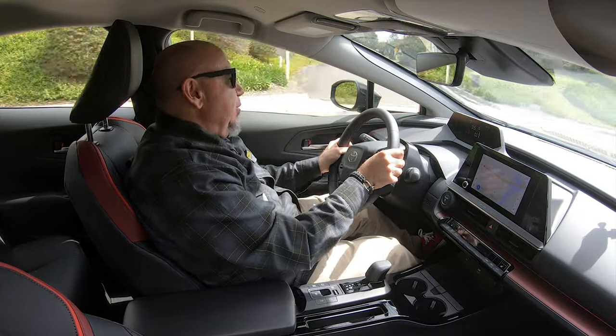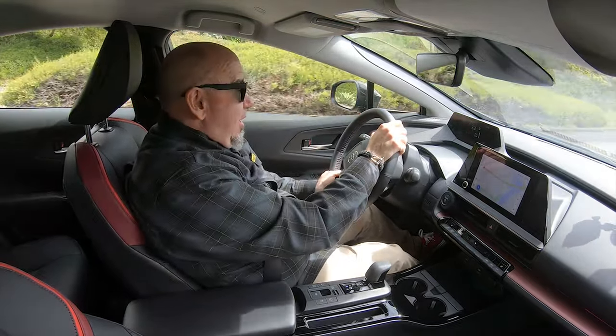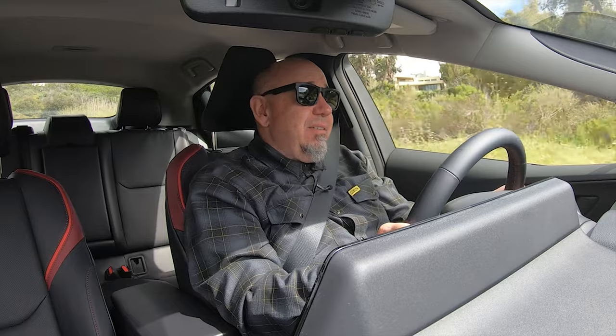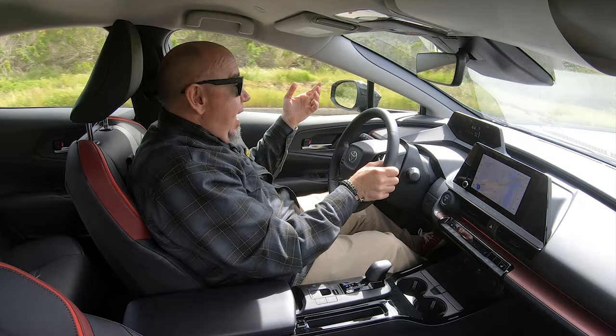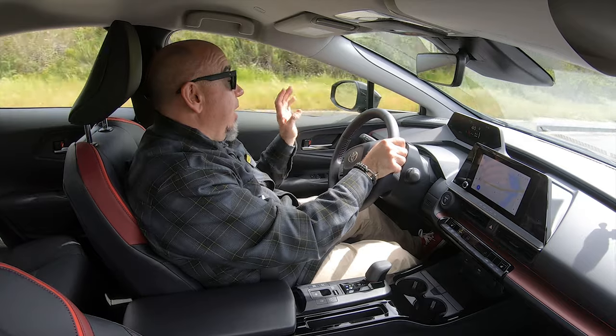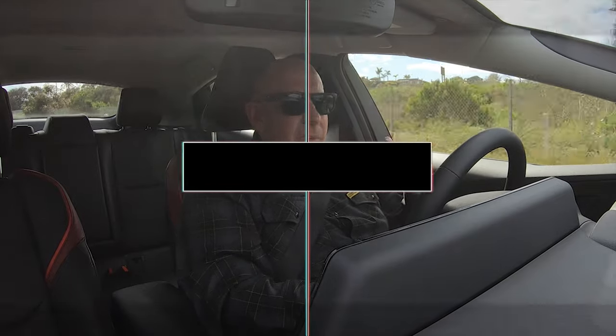Since the suspension is tuned for comfort more than handling, it's relatively soft, and as you can see going through these corners there's a bit of body roll — you definitely feel it in the driver's seat. The trade-off is that ride comfort is excellent; you and your passengers are going to be very comfortable. Around town it's actually very quiet, even at higher city speeds. On the freeway, though, there's a little more wind and road noise than I would have expected.